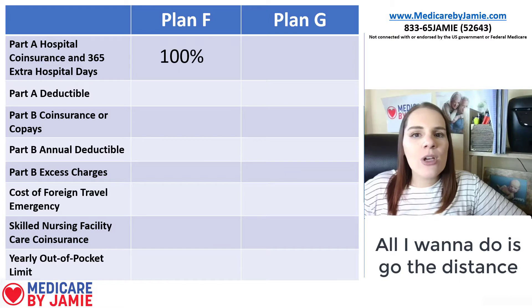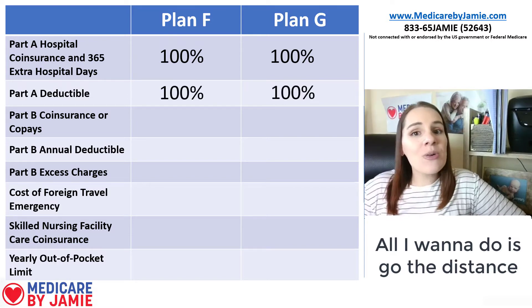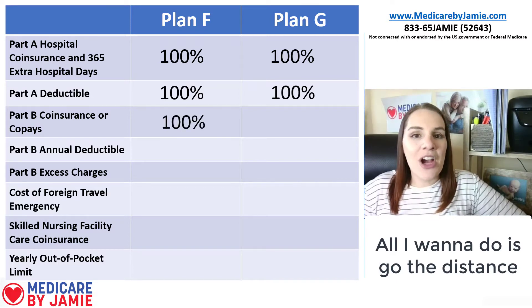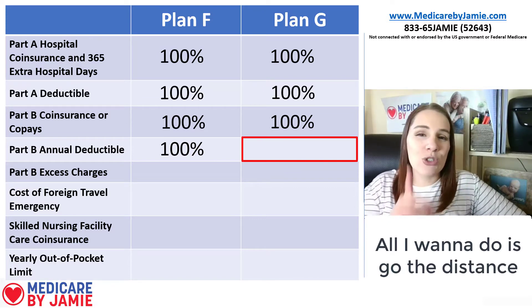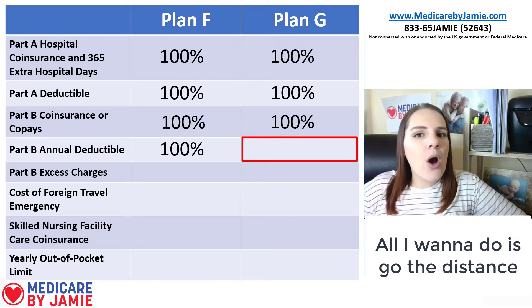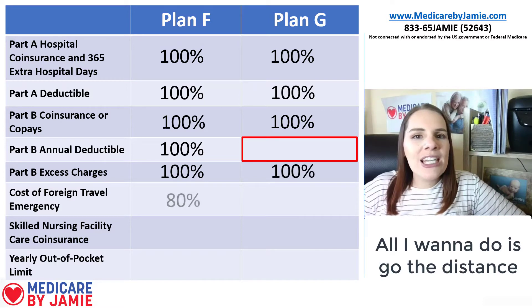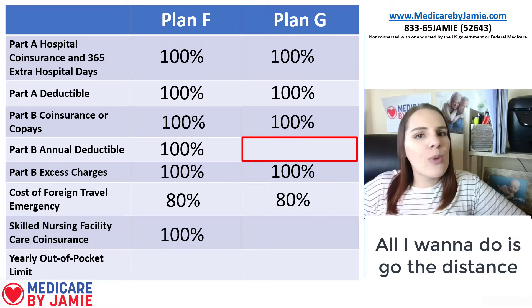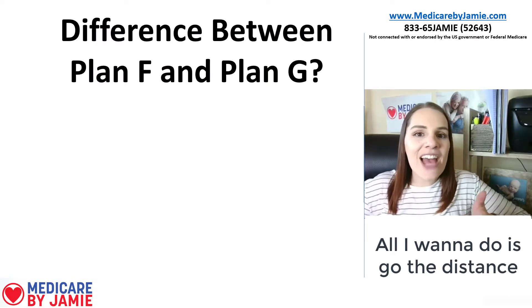We'll start by breaking down the coverage level by level. Part A coinsurance: Plan F is 100%, Plan G is also 100%. Part A deductible: both 100%. Part B coinsurance: both 100%. Part B annual deductible: Plan F is 100%, but Plan G does not cover it — that's one difference. Part B excess charges: both 100%. Foreign travel emergency: both 80%. Skilled nursing facility: both 100%. Yearly out-of-pocket max: both 100%.